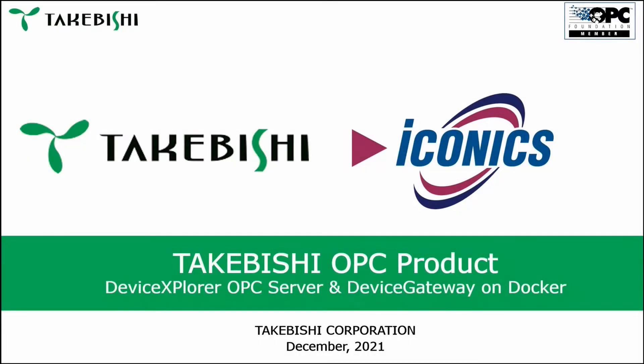I'm going to present the Takabishi OPC products. There are two products I'm going to present: the DXP OPC server product and the device gateway on Docker. I will explain the differences and the main application, the main uses of these two products.